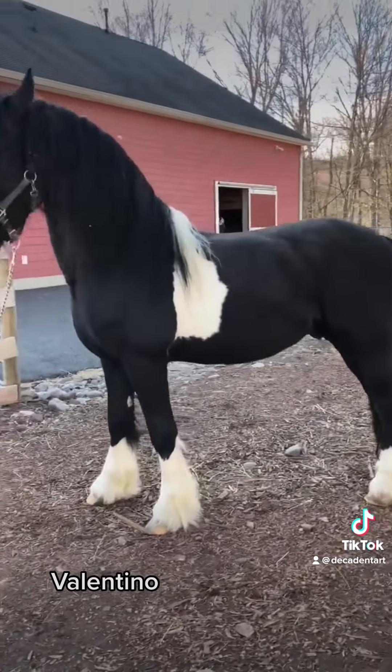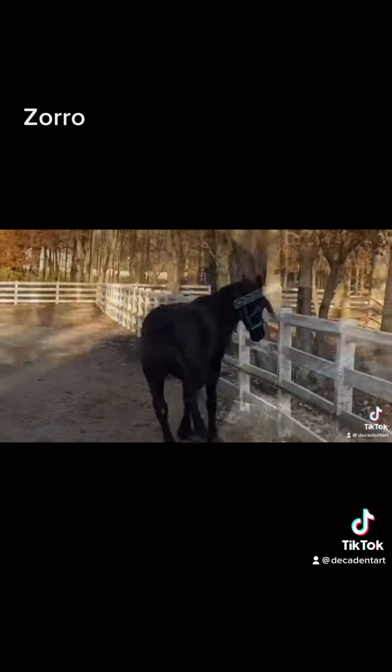Of course Valentina, that came with her from Holland when he was just a weanling. This is another one of her boys — Zorro.